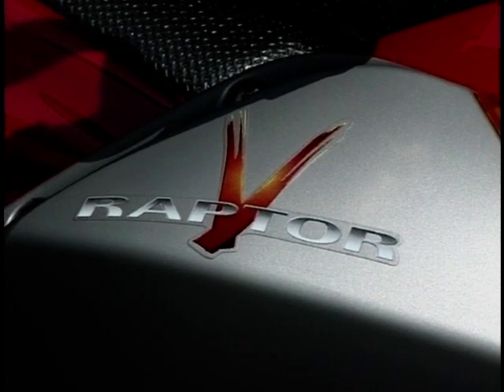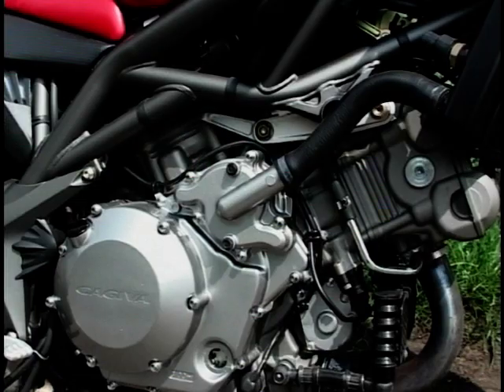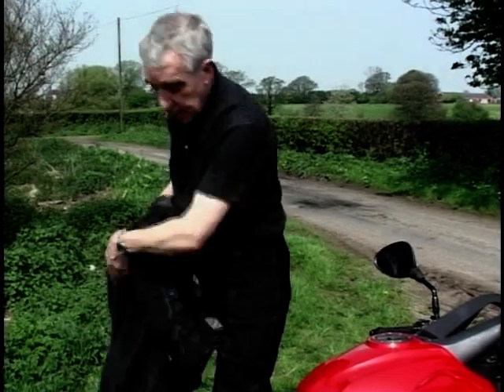It's certainly attention grabbing — a sort of praying mantis meets Mad Max, an alien bike, not of this world. Or is it simply a different spin on the monster concept? Well, it's not surprising, because it was styled by the same guy who styled Ducati's Monster.